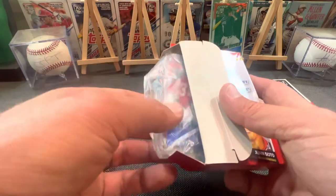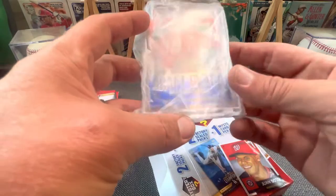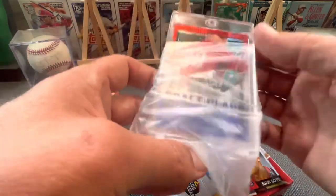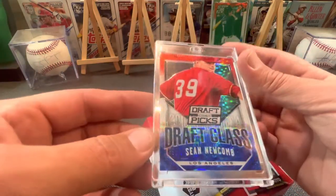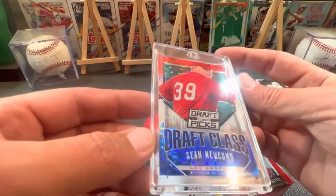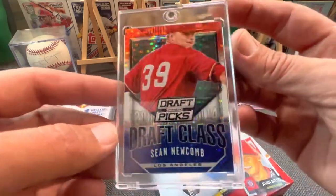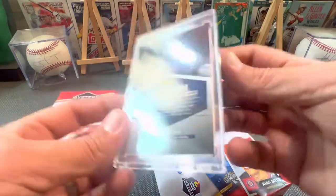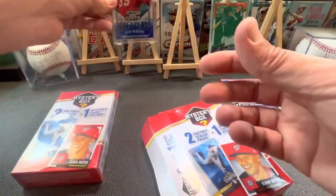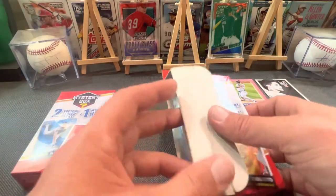It's another Draft Picks, and this is Sean Newcomb. Okay, that's for Los Angeles. Beautiful looking cards though, right? That's a 2014 Prism. All right. We got the Sean Newcomb Draft Class and the Austin Boasfield. Let's see.